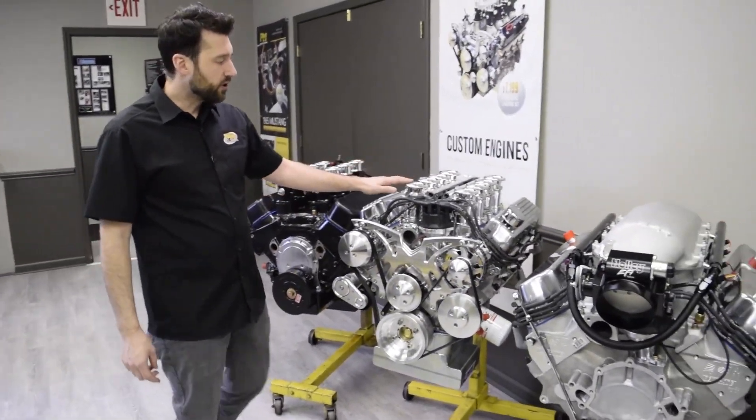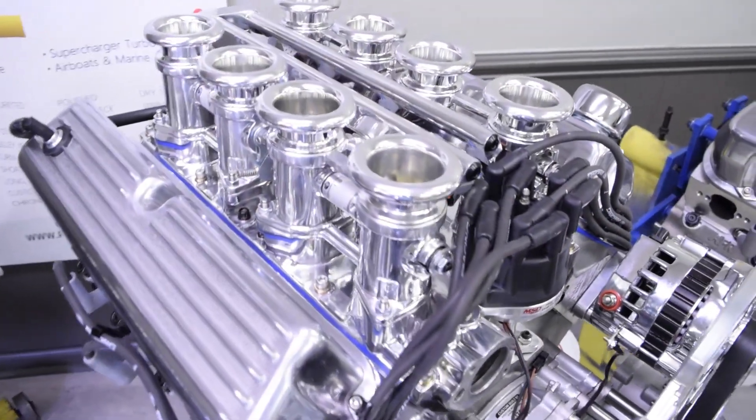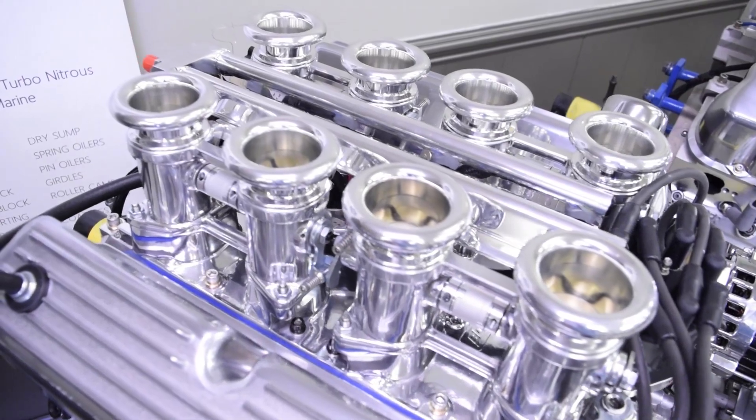This one you can see is in a powder coat finish. On this small block Ford we have their polished version — very nice, beautiful system, again with the Holley EFI fuel injection.